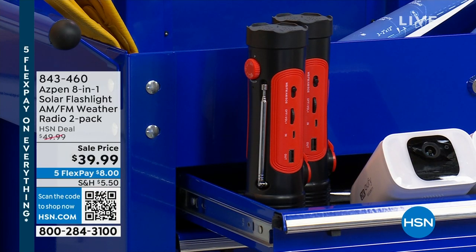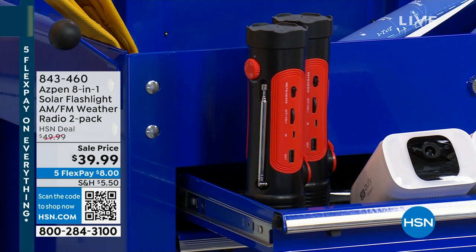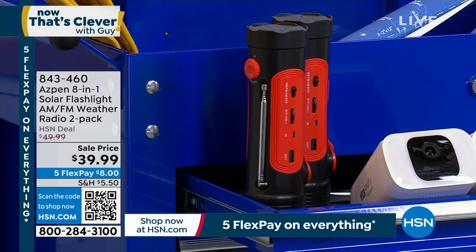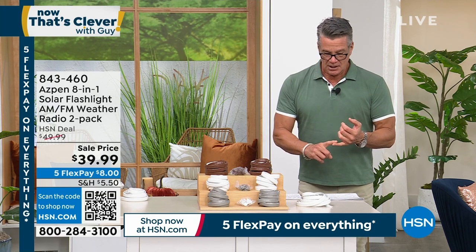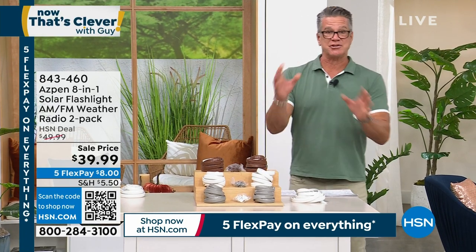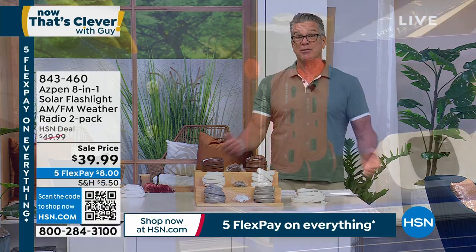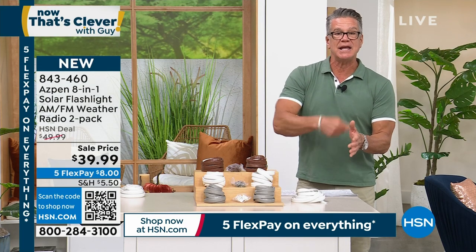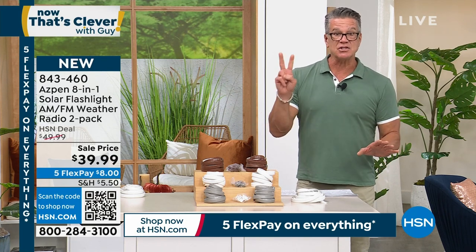We've got a couple of items I want to promote in this show. The first thing I want to talk about is from a company called Aspen. This is the eight-in-one solar flashlight two-pack. You got to get this — you're going to get two of them. For emergency power outage, floods — we just had a hurricane here. It's national weather awareness month. It's a solar flashlight, an LED lamp, an AM/FM radio, a weather radio, an SOS alarm with flashers, a 2600 milliamp hour rechargeable battery, a dynamo crank, and a solar panel. You can charge it with the solar panel, plug it in, or crank it. You'll always be in contact. That's a two-pack.